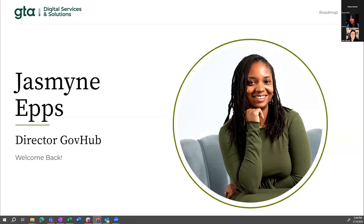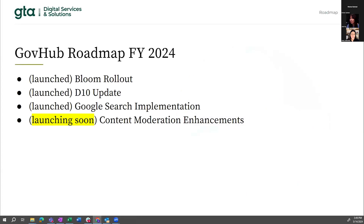Here we are with the current roadmap. Last October, we finished the rollout of the Bloom theme, and like Donna mentioned, the sites are gorgeous — the theme really breathes new life into GovHub and is a testament to our commitment to the best experience for constituents. We're looking to gather feedback on how you all feel about the new theme, so look out for a survey sent out soon. We also completed the migration from Drupal 9 to Drupal 10, and we are continuing to update to the latest stable versions of Drupal 10, looking toward future versions.